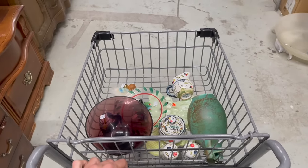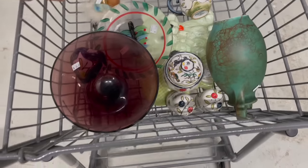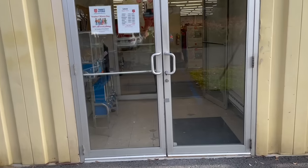All right, well I didn't see anything else. I think I'm gonna head over to Salvation Army. This is everything we're getting. All right, made it to Salvation Army — I hope they have some good items. It's been a hit or miss lately.